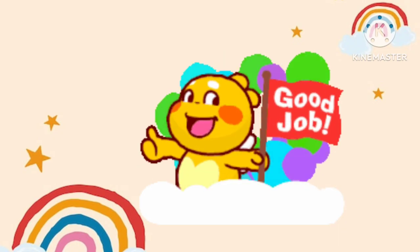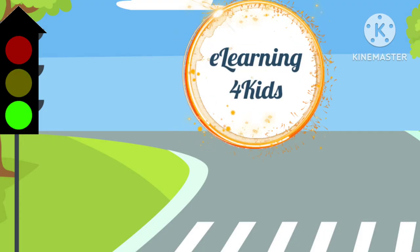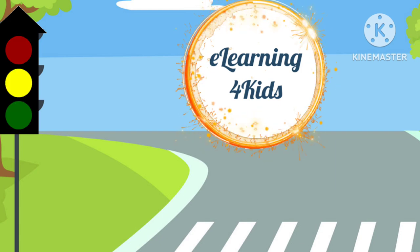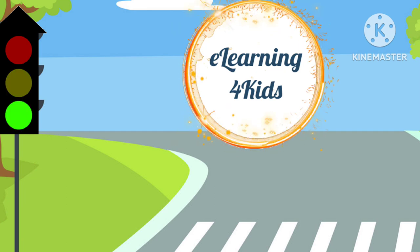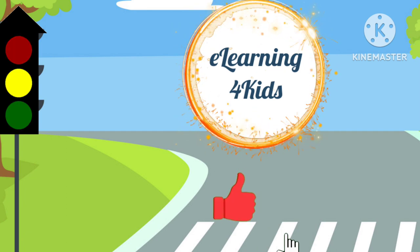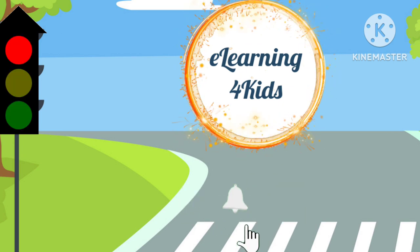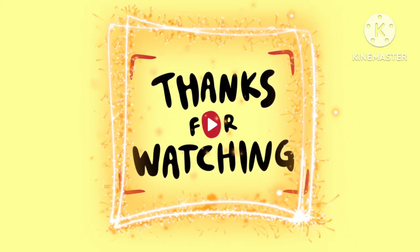Good job, kids! I hope you enjoyed this video and learned about traffic lights and some road safety tips. Don't forget to like, share and subscribe to my channel for more such learning videos. Thanks for watching! Bye-bye!